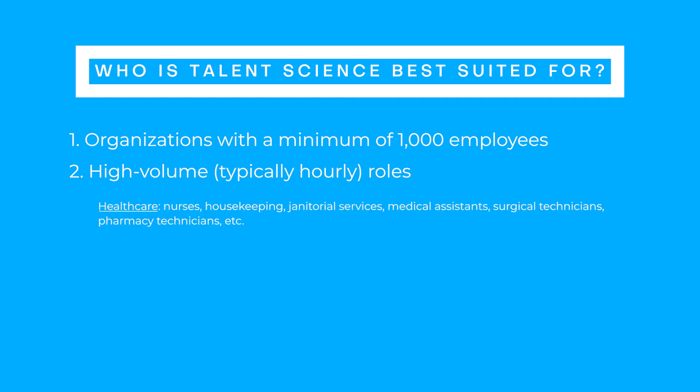Healthcare: nurses, housekeeping, janitorial services, medical assistants, surgical technicians, pharmacy techs, etc. Public sector: teachers, municipality workers, public safety officials, corrections officers, etc.